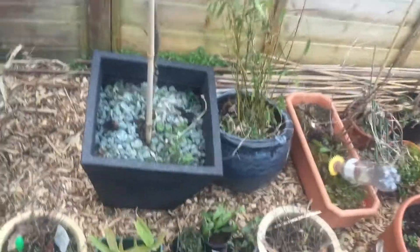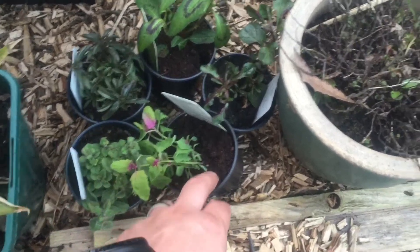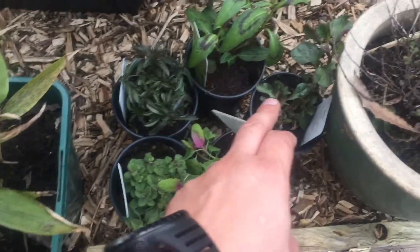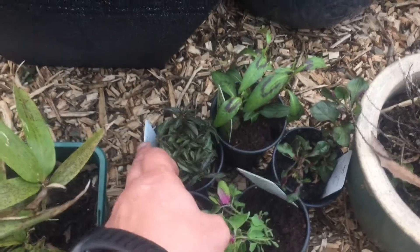Down here we've got a few new herbs as well amongst the bamboo. This is an olgado, this is tree spinach, that's lime mint, that's Vietnamese coriander, and this is winter savory.